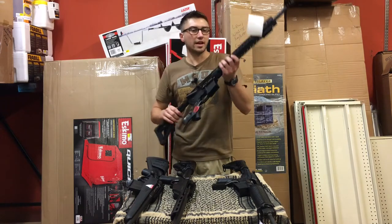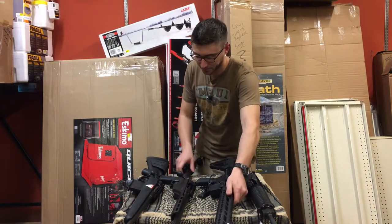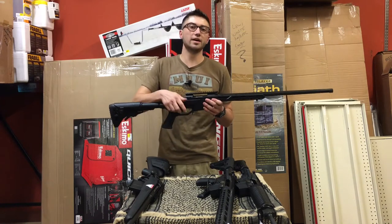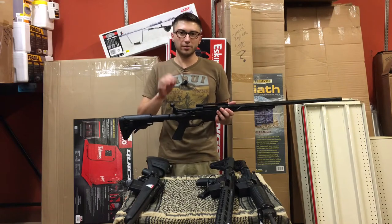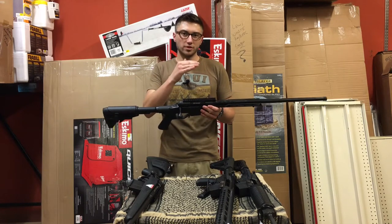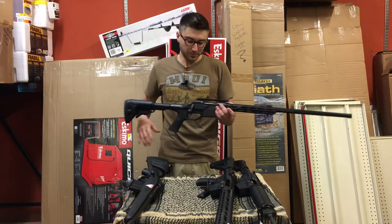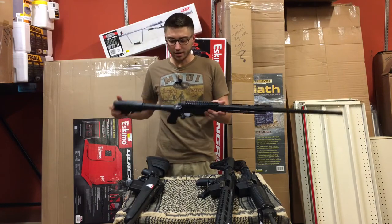I've actually heard of guys hunting elk with the 6.5 Grendel, so for what that's worth. Moving on, I've got the Savage Stealth chambered in 6.5 Creedmoor. Out of all of these options, that's probably by far my favorite based off the information I've gathered on the round. It's a very flat-shooting projectile that will really get out there and touch something. It's just a wicked round.